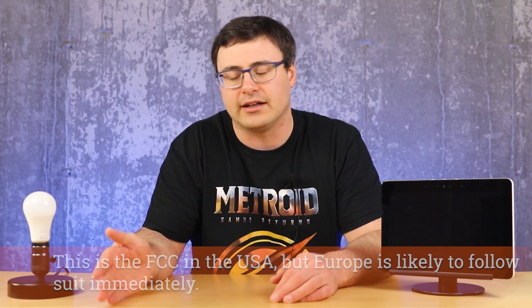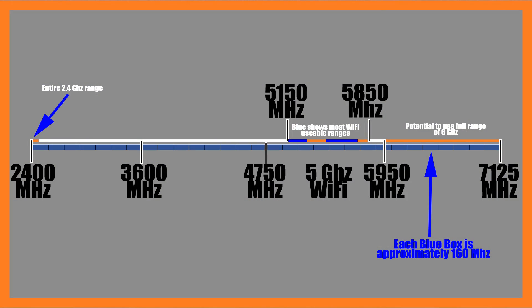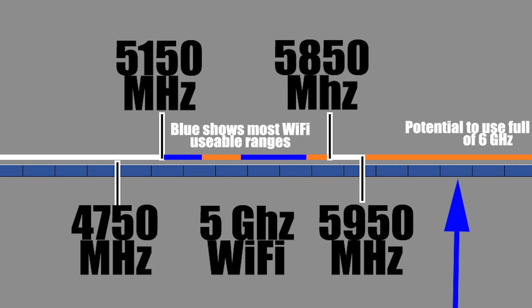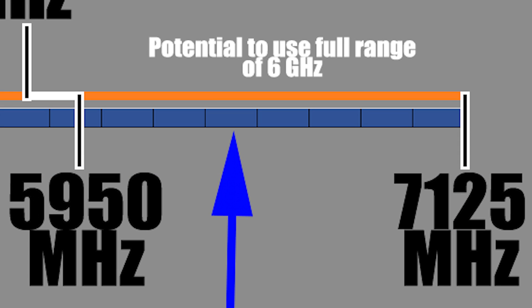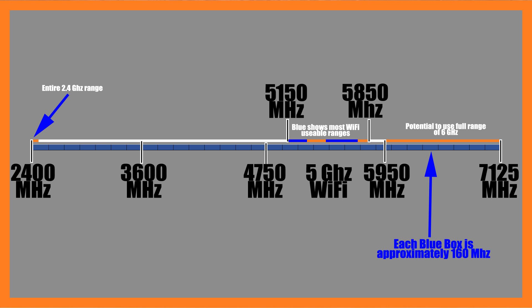What Wi-Fi 6E is doing is bringing us to 6 GHz. The range runs from about 5900 MHz to just over 7100 MHz, giving us 1200 MHz of bandwidth. This is so important because Wi-Fi 6E — wireless AX — supports 160 MHz bandwidth channels, so it needs a lot of space to achieve those massive throughput numbers. This bandwidth space was really required so that everyone's Wi-Fi networks aren't overlaid on top of each other and interfering.